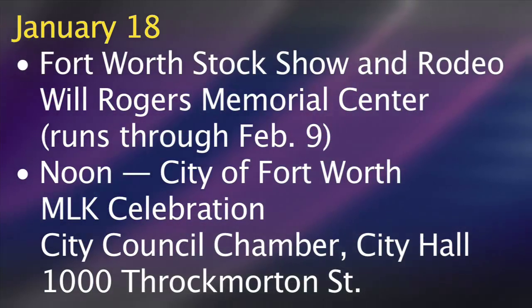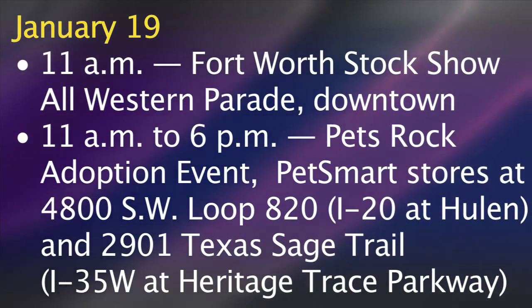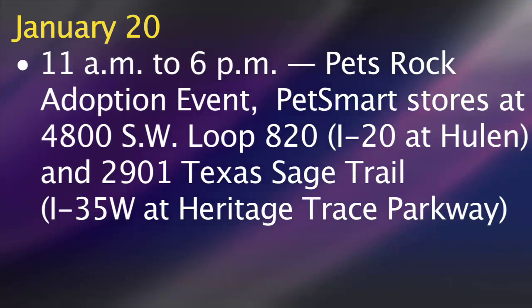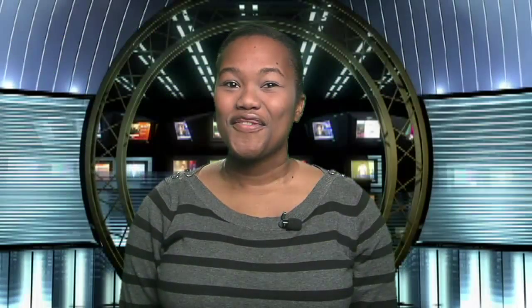Here's a look at other events happening in and around Fort Worth through the rest of January. For a listing of more events and city meetings, you can always check the calendar at the city's website. For more information, visit www.fema.org.